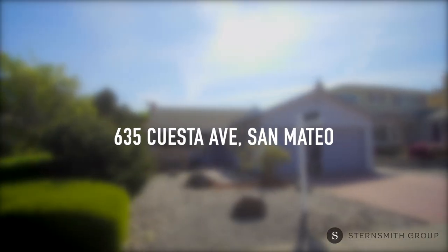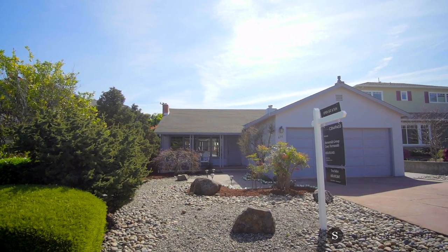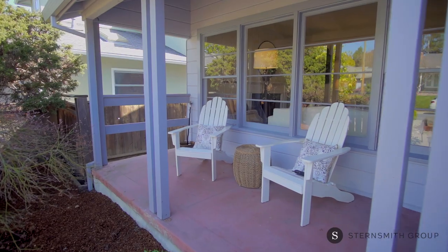Welcome to 635 Cuesta, a tree-lined street in the fabulous Bearsford neighborhood in San Mateo. As you walk up to the front of the home, you are greeted by an inviting front porch.